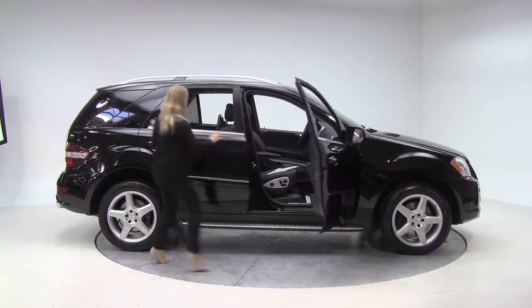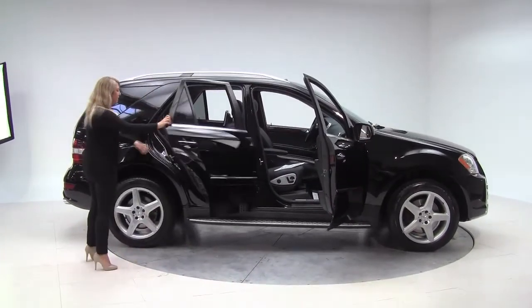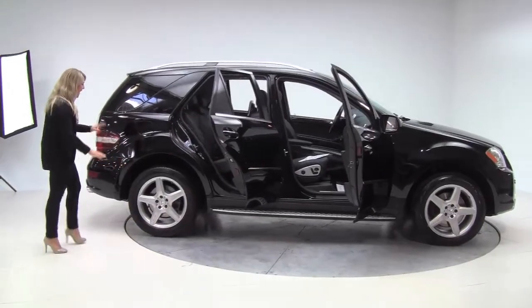Black on black, leather interior. Alloy wheels, tires are in great condition.